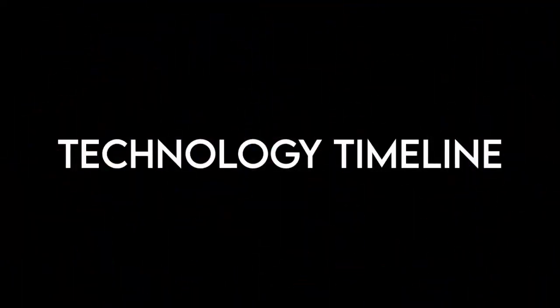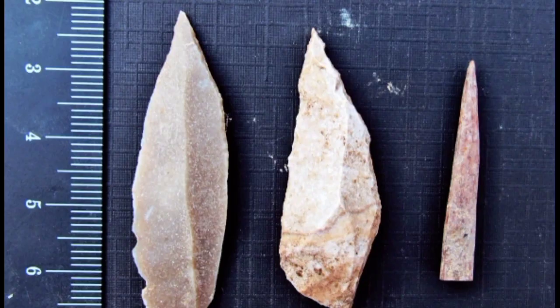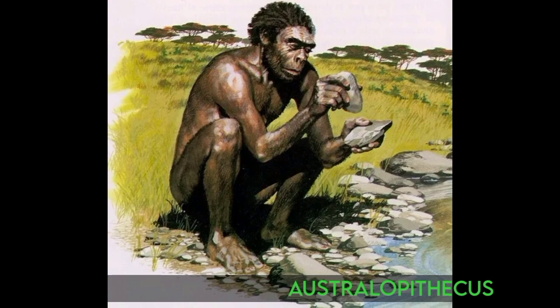The first technology that was invented is stone tools, also called the first tools. Sharp flakes of stone were used as knives, and larger unshaped stones were used as hammers and anvils. The tools were made 3.3 million years ago and were likely used by ancestors such as Australopithecus.